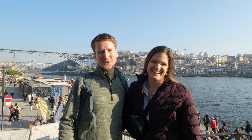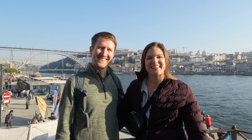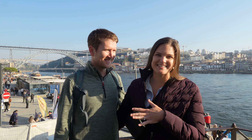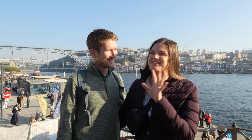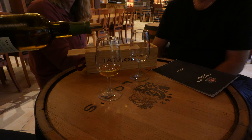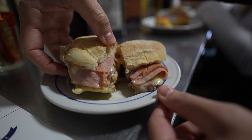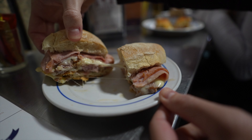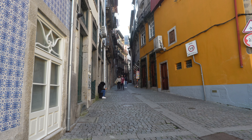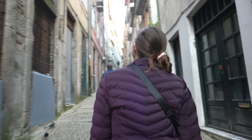Welcome to the city of Porto, Portugal! We're staying in the river district, which is right next to the river and has a lot of cool historical areas. Over the next two days we're going to be exploring some of the highlights of the central area here, and we're super excited because we've heard amazing things about this city.